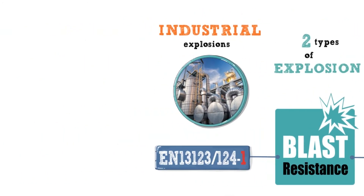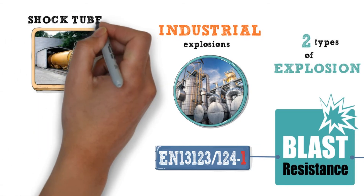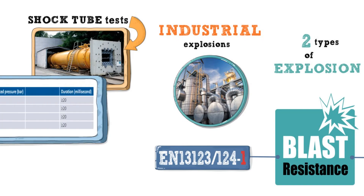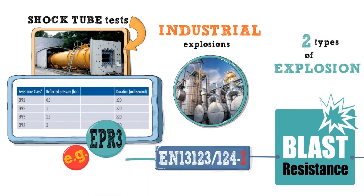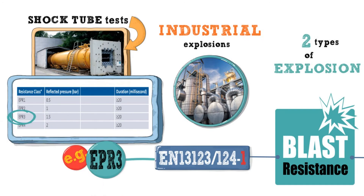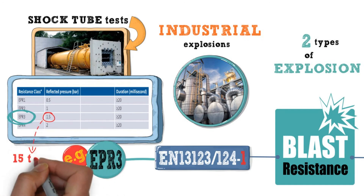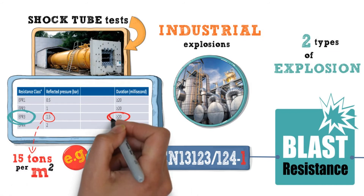In industrial settings, it is more important to look at the results of specially controlled shock tube tests, as these more accurately mimic the key characteristics of many industrial explosions. For example, to achieve a certification of EPR3, a door will have to resist a shock tube test generating a pressure of 15 tonnes per square metre with a minimum duration of 20 milliseconds. These EPR tests are certainly more challenging for the door set than the EXR1s.